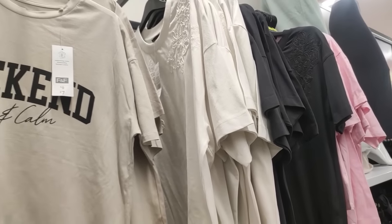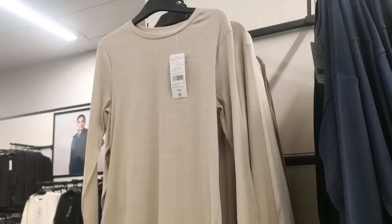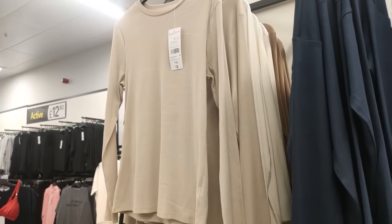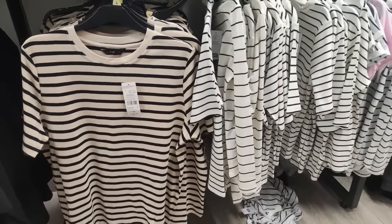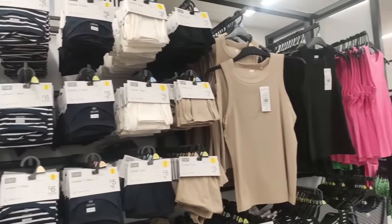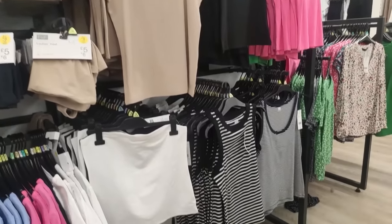I thought those stripy t-shirts would look really nice with the cargo trousers - at 12 or 16 pounds, literally so cheap. Some gorgeous embroidered tops too - really pretty, and you could just throw those on with some jeans. They also had these Skims-style tops, which are really fashionable at the moment.